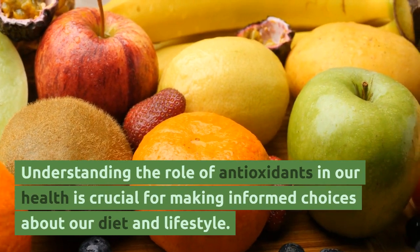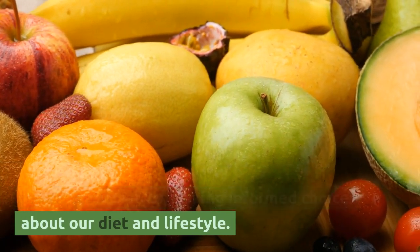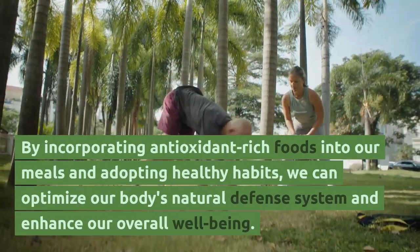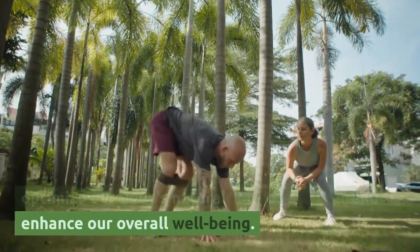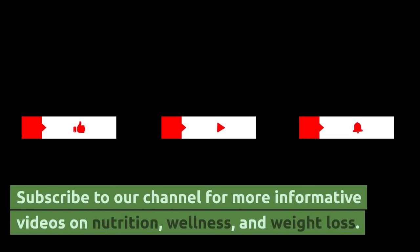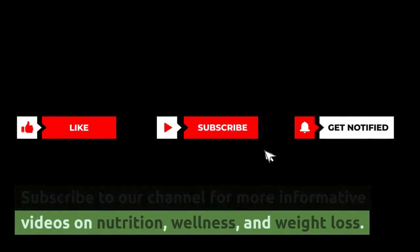Understanding the role of antioxidants in our health is crucial for making informed choices about our diet and lifestyle. By incorporating antioxidant-rich foods into our meals and adopting healthy habits, we can optimize our body's natural defense system and enhance our overall well-being. Learn more at Nutrisoma Academy by Nutrisoma Wellness. Subscribe to our channel for more informative videos on nutrition, wellness, and weight loss.